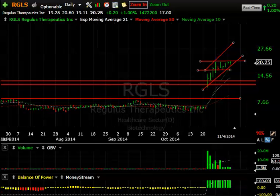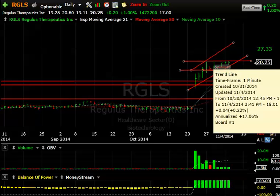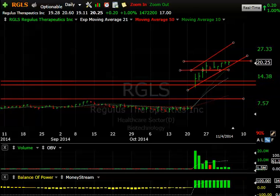Regulus — RGLS — continues to look phenomenal. After the breakaway gap and a four-day run-up, it has gone sideways and consolidated for several sessions as volume dissipated. The stock is forming a beautiful flag. If it gets above the 20.70–20.80 range, we can see a spike into the mid-20s, maybe even higher 20s. Stay tuned — this could get interesting.